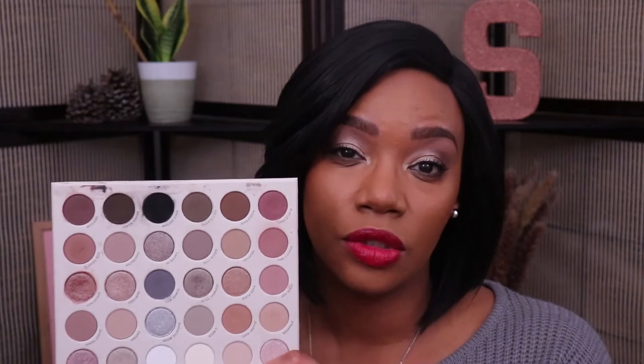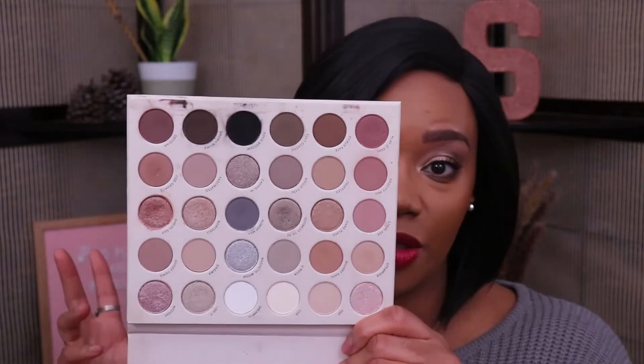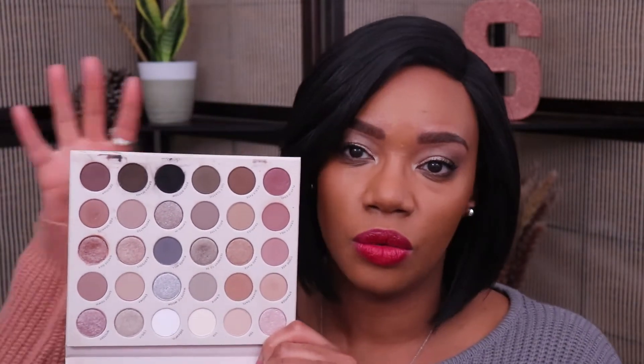The first product on my list is the ColourPop Stone Cold Fox palette. This is a really nice palette for people who love cool-tone makeup like myself — a great everyday palette, and you can use some of the darker shades to smoke out a look for a nighttime look. Some people might think it's too monochromatic, but compared to something like the ColourPop It's a Mood palette with all its different colors, this one is actually really versatile, especially for people who love cool-tone makeup.